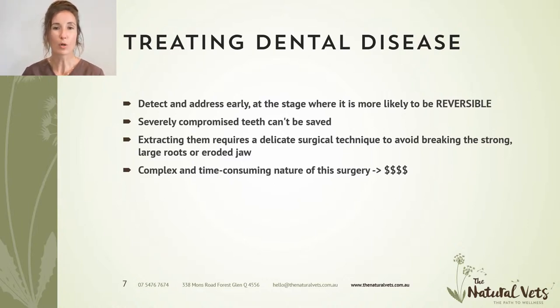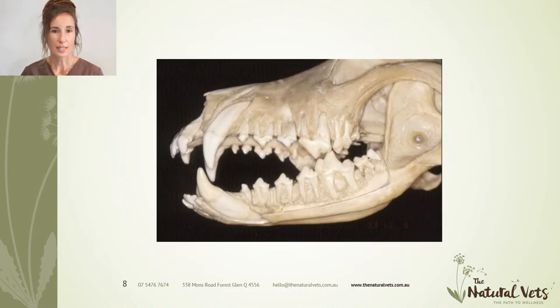So how do we treat dental disease? The main thing is to detect and treat it early on when it's more likely to be reversible. When you've got severely compromised teeth, they can't be salvaged in most situations, and the extraction process is a very complex and time-consuming procedure. You can see from this picture of a dog's skull the size of the roots — they're bigger than the crowns, long, and firmly attached into the jawbone. We need to split the teeth into sections, gently elevate each root away from the jaw, and extract it. Because of this complexity, it's also quite costly — so it's better for your pet's health and your wallet to treat disease earlier.